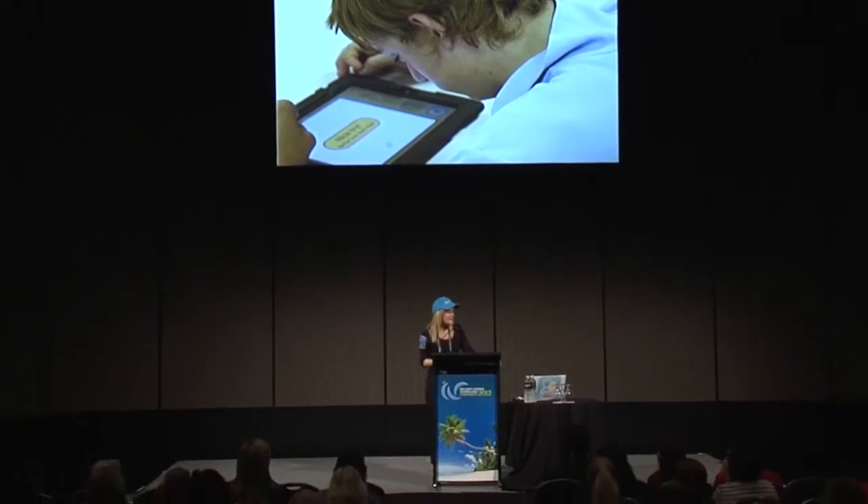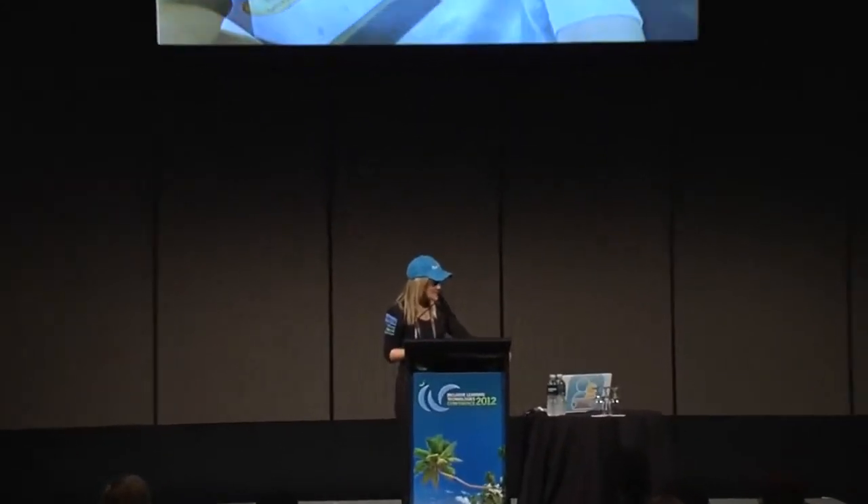Hi everyone. It is my absolute pleasure to introduce one of my good friends, Jane Farrell, who's well known to many of you, I'm sure.